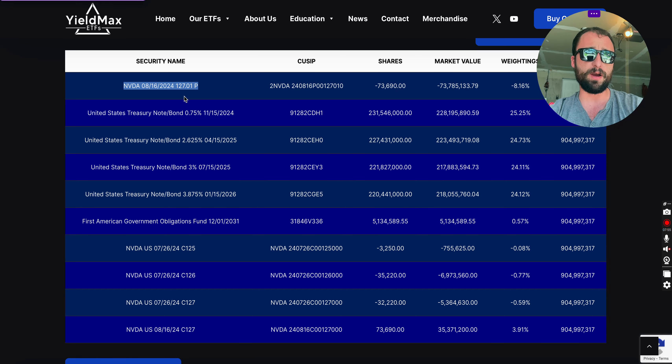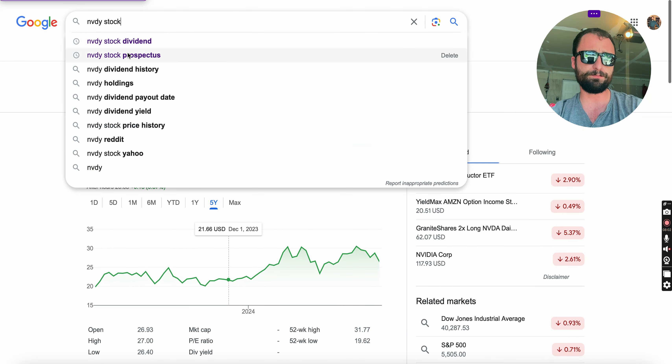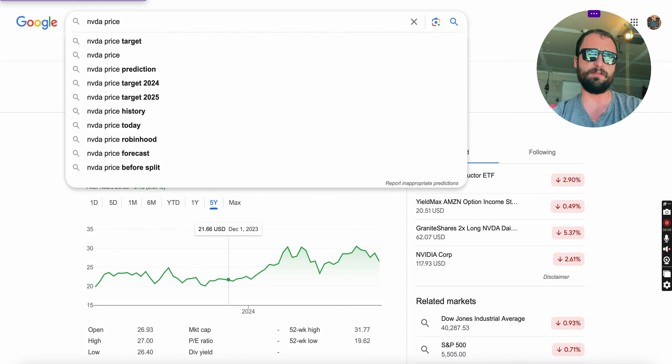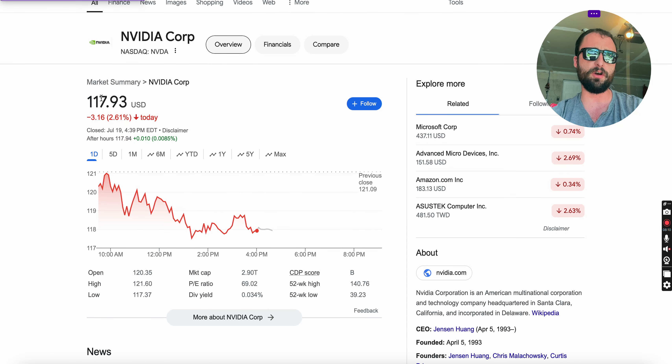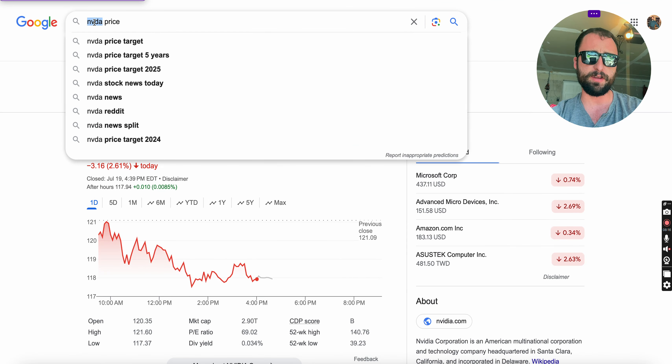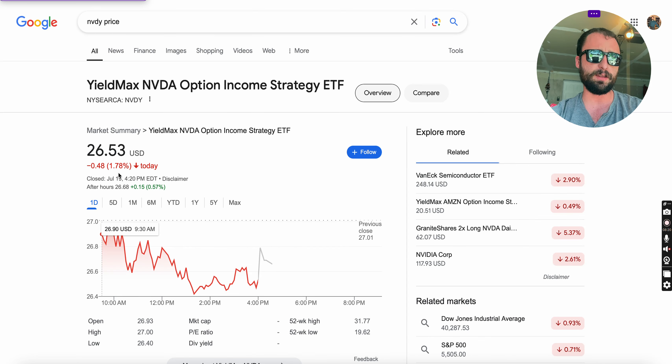The strike price is $127, so it looks like they're on the hook to buy NVIDIA at $127. NVIDIA is currently at $117 — it was down 2.61% today. NVDY on the other hand was down only 1.78%, so it wasn't down as much as NVIDIA, but you're already seeing the potential volatility issue here.